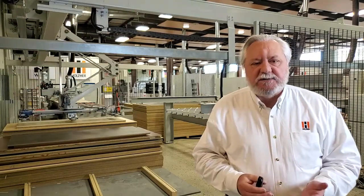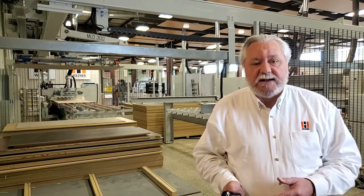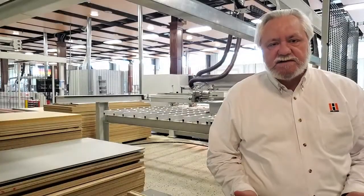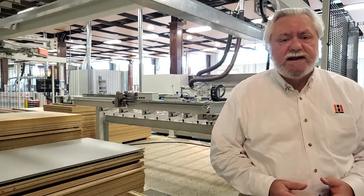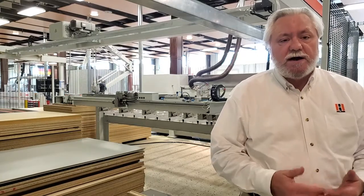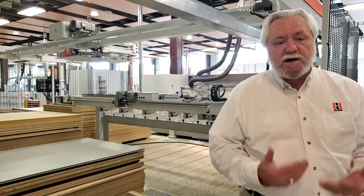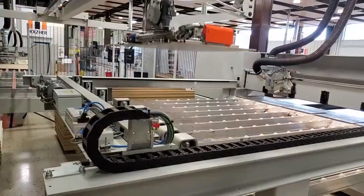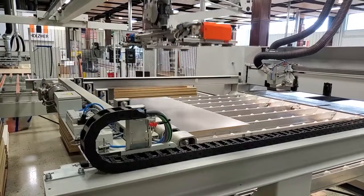Now I'd like to demonstrate the loading of both the Dynastic CNC router with automatic infeed, as well as a horizontal beam saw. One of the major benefits of the StoreMaster 5110 is its ability to load production machinery. We're going to show you the automated loading on the Tektor 6120 beam saw. The operator calls up the saw program, that information is relayed to the storage system, which goes into inventory, pulls the appropriate panel, and loads it onto the beam saw.